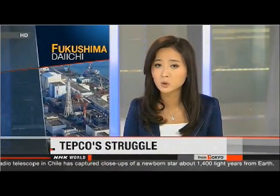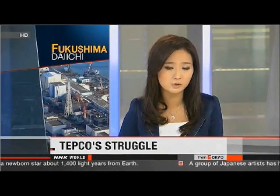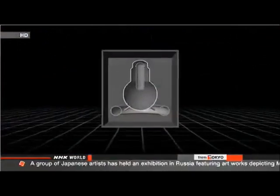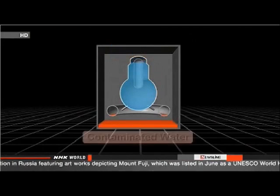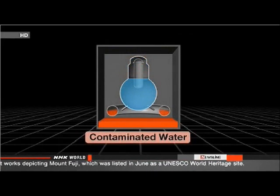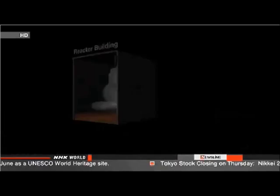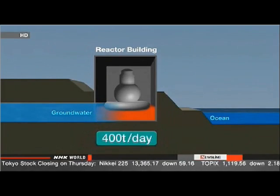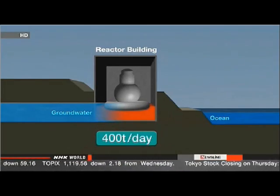Radioactive water has been building up every day at the plant since the accident — a growing problem. The short-term solution is storage; there is no long-term solution. Workers pour 100 tons of cooling water every day into the three reactors where the meltdown took place. The water comes into direct contact with molten fuel and becomes highly contaminated. Company officials initially thought they would reuse the contaminated water to cool the reactors, but then discovered groundwater was seeping into the reactor buildings, forcing them to address 400 tons of contaminated water pumped out every day.